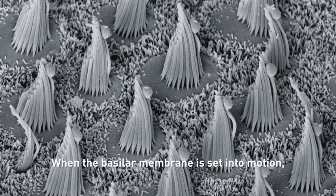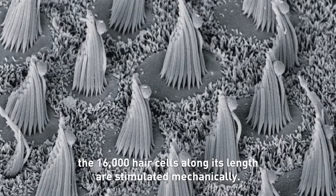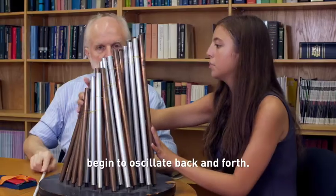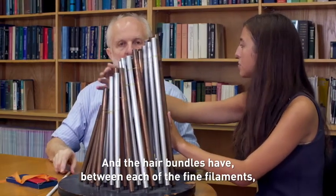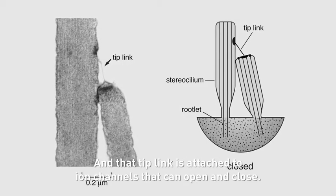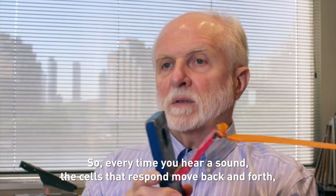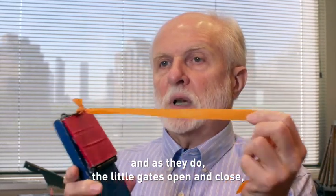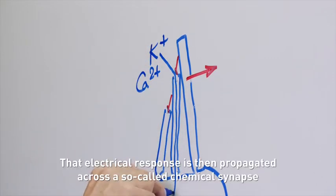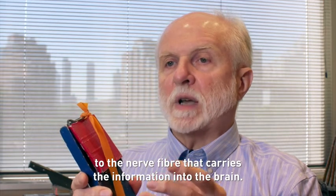When the basilar membrane is set into motion, the 16,000 hair cells along its length are stimulated mechanically. The hair bundles, which are the tiny clusters of filament protruding from the top of the hair cells, begin to oscillate back and forth. The hair bundles have between each of the fine filaments a filament called the tip link, and that tip link is attached to ion channels that can open and close. So every time you hear a sound the cells move back and forth, and as they do the little gates open and close letting ions flow into the cell and setting up an electrical response. That electrical response is then propagated across a chemical synapse to the nerve fiber that carries the information into the brain.